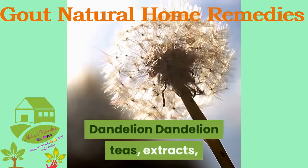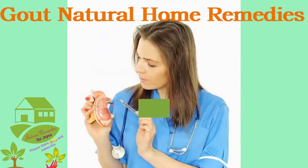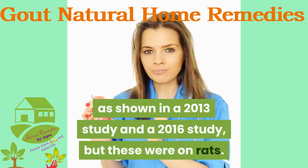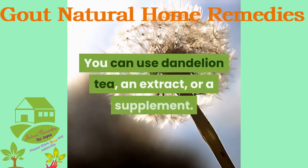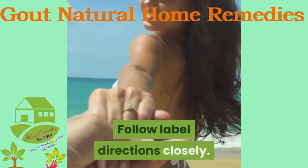Dandelion teas, extracts, and supplements are used to improve liver and kidney health. They may lower uric acid levels in those at risk for kidney injury, as shown in a 2013 study and a 2016 study, but these were on rats. Dandelion is unproven to help gout directly. You can use dandelion tea, an extract, or a supplement — follow label directions closely.